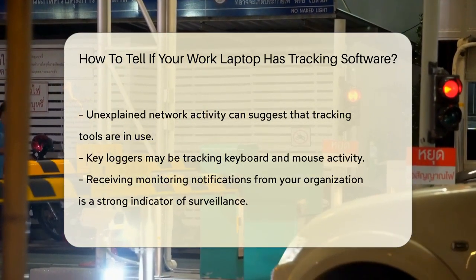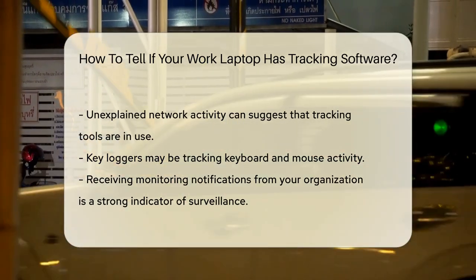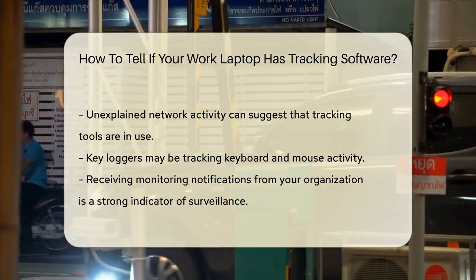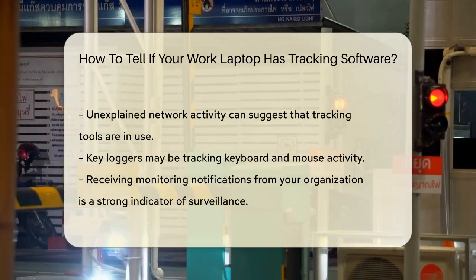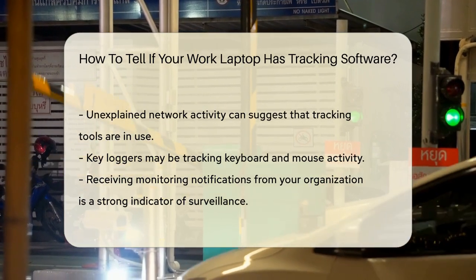Random or unexpected pop-up windows can also be a sign. If an application is running in the background and sending you pop-ups, it could be part of a monitoring system. These messages might come from unknown sources and can override what you're doing on your computer.